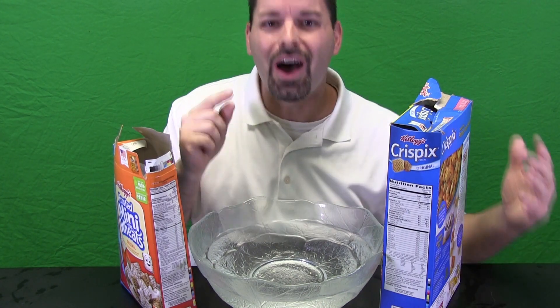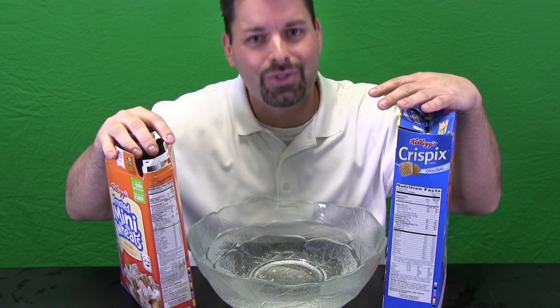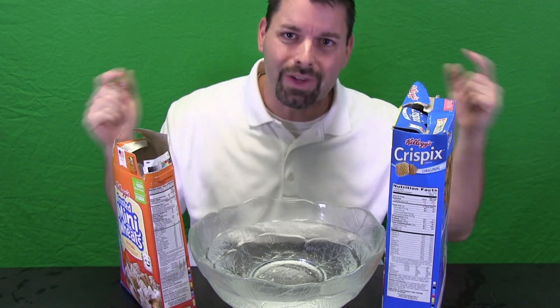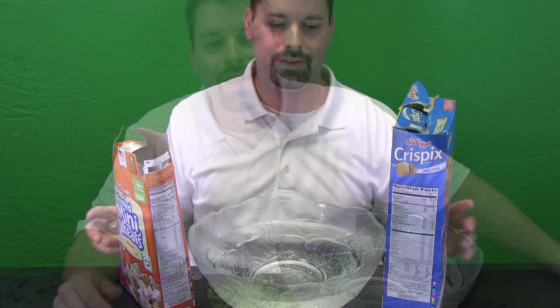Think about this too: other foods besides breakfast cereal have iron in them as well. I wonder if we could use a magnet with some of those other foods and see if we can get the iron to attract to the magnet. Let us give it a try. A simple Google search will tell you what types of food have a lot of iron in them.